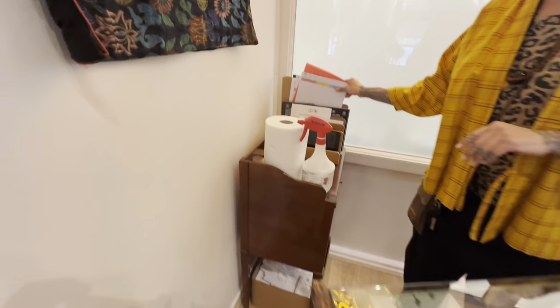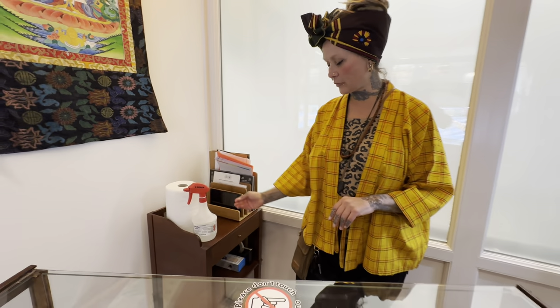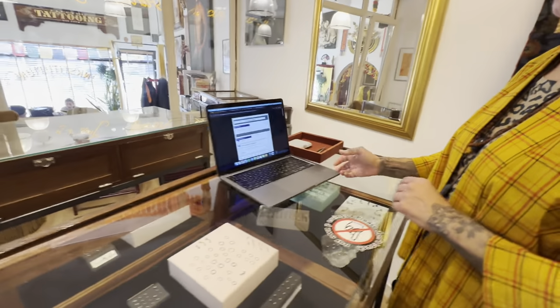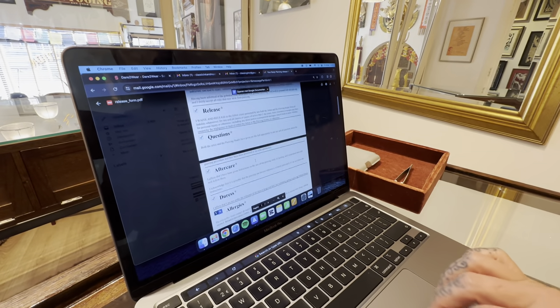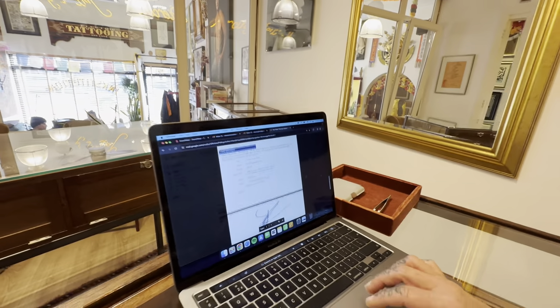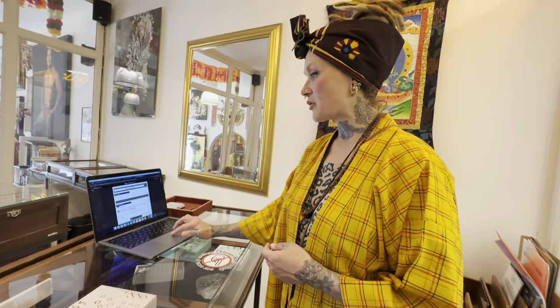Here we keep our sales sheets, our aftercare, of course our cleaning products, our business cards. And this is our report consents — everybody fills this in when making appointments online. We are appointment only, so we always have all the information required.